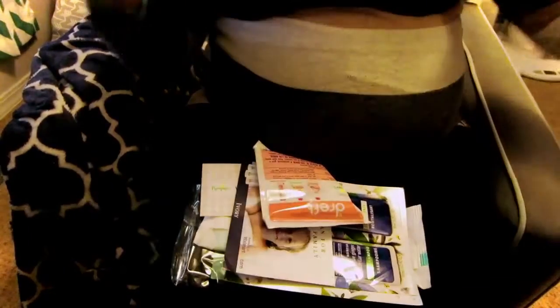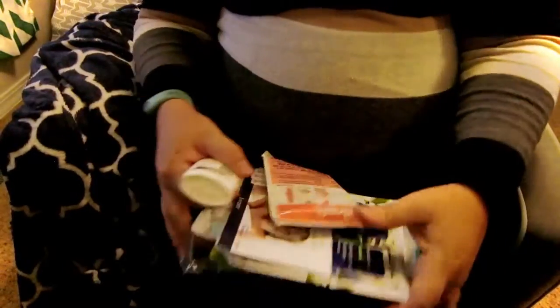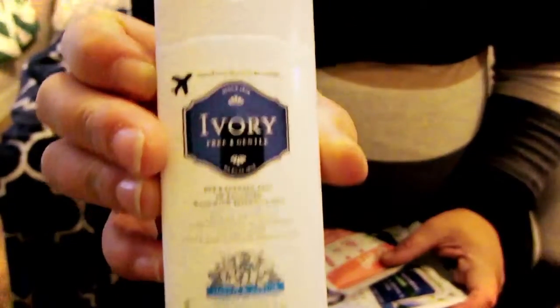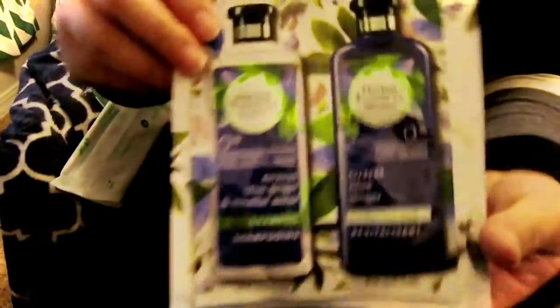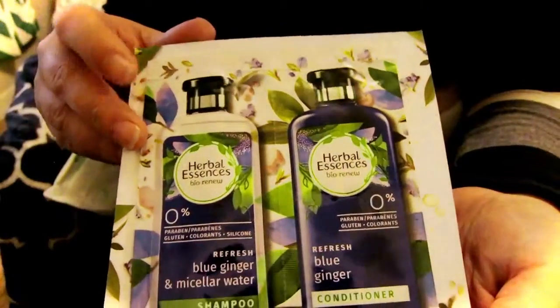My lap is not very big anymore, so let's see what we've got. Oh, Ivory body wash — that's like a travel size, it's pretty nice. I love this! I need to do some more laundry and I haven't bought Dreft yet. Some Dreft baby laundry detergent, and Herbal Essences samples of shampoo and conditioner.